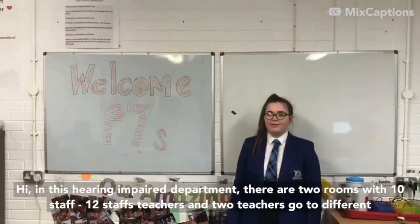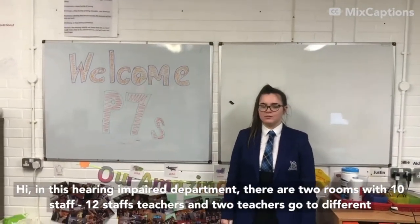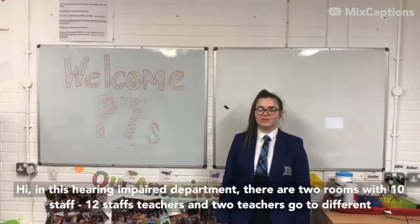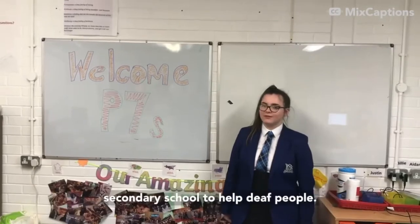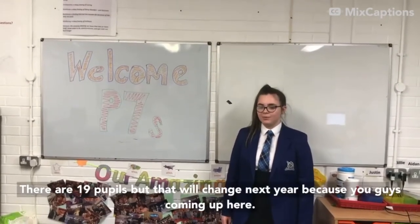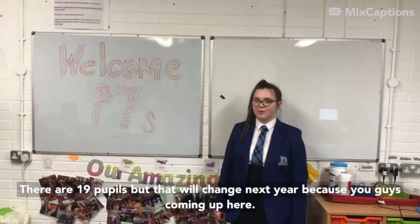In this hearing department there are two rooms with ten staff — twelve staff teachers — and two teachers go to different secondary schools to help deaf people. There are only 19 pupils, but that will change next year because you guys are coming up here.